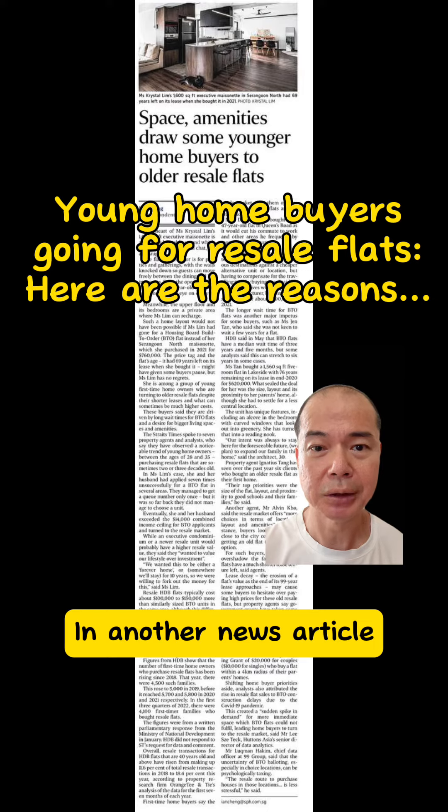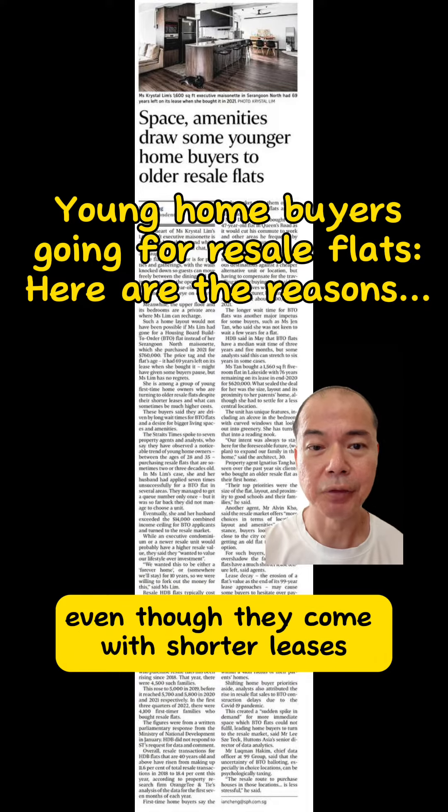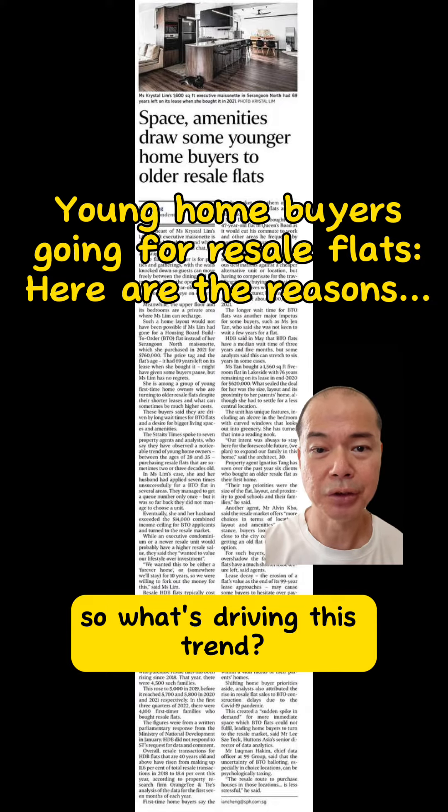In another news article, it says that young first-time homebuyers are bucking the trend of buying BTO flats. They are looking at older resale flats, even though they come with shorter leases and a slightly heftier price tag. So what's driving this trend?